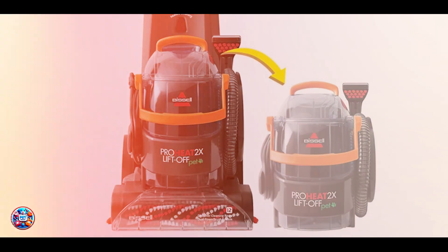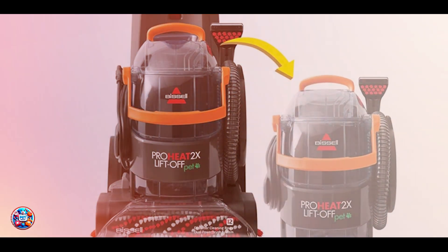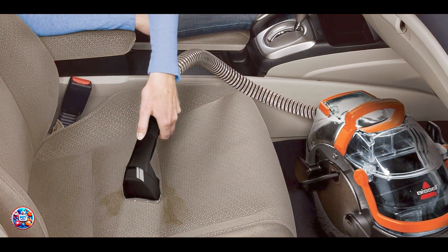Durability: Engineered for durability, the Deep Clean Liftoff Deluxe Pet is constructed with robust materials to withstand regular use and maintain powerful suction performance. Its versatile design ensures long-term reliability.